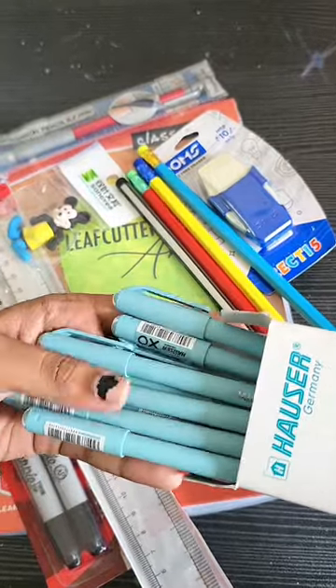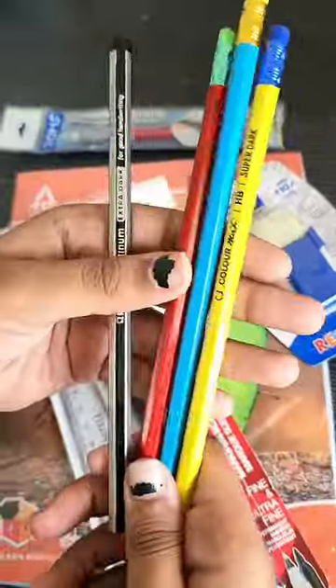So here we have some ball pens — this is very good quality. We bought it from local stores, and then we also bought some from Amazon.